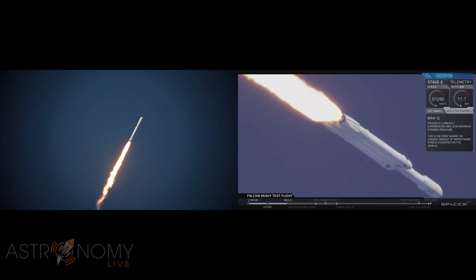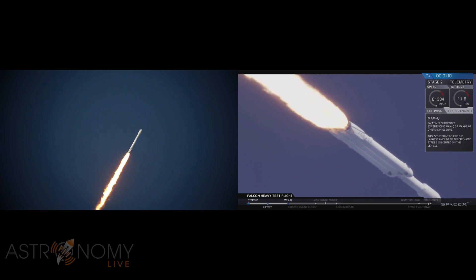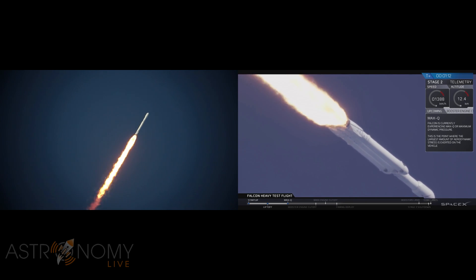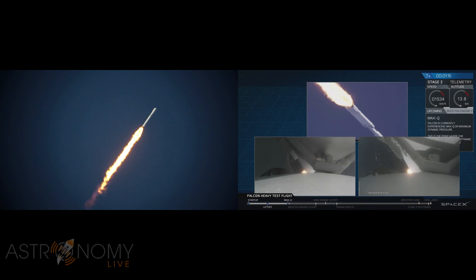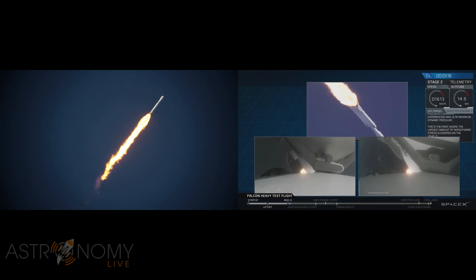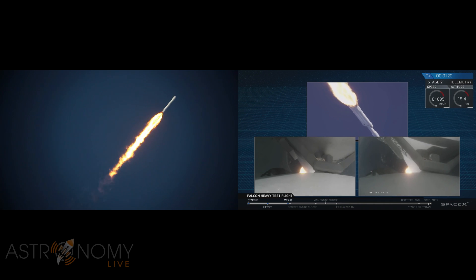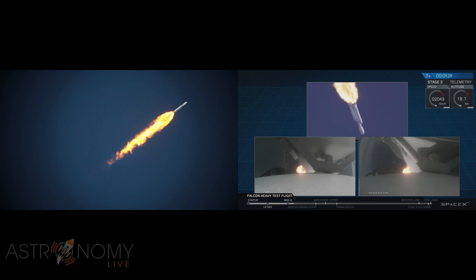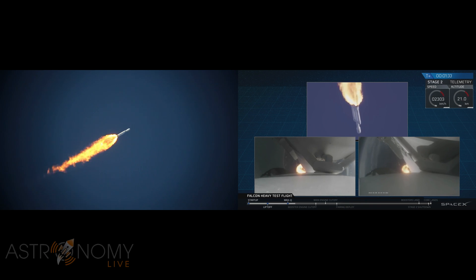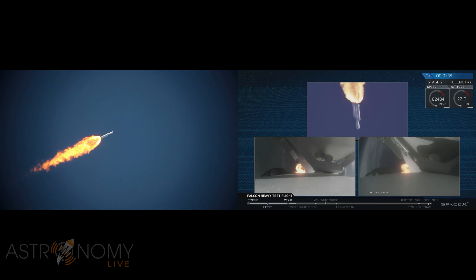Vehicle is supersonic - you've heard the call out, vehicle is supersonic. Side boosters are now throttling back up to full power. We're past max-Q, the period of maximum loads on the vehicle. Next up, we'll be waiting for the side boosters to begin to throttle down prior to booster engine cut off at separation, two and a half minutes into flight.